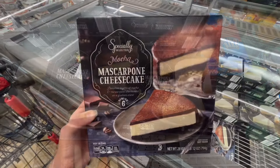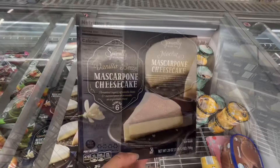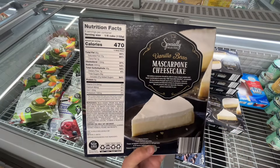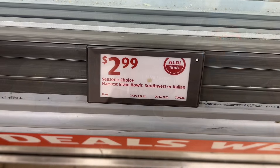This is the Specially Selected mocha or vanilla bean mascarpone cheesecake for $10.99. These are in 28-ounce packages with about six servings each and look super enticing. I was very close to picking one up, but we have so many sweets at home already. This is such a unique item to Aldi that I wasn't able to find it anywhere else to compare the price.